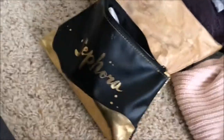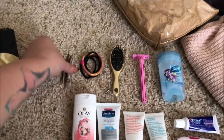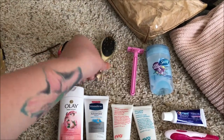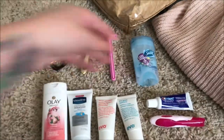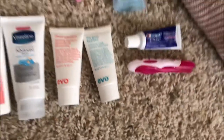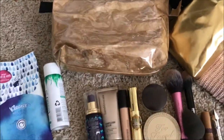I have two bags for toiletries and makeup. In my Sephora bag I have: bobby pins, hair ties, a mini hair brush, a disposable razor, travel-size deodorant from Target, travel-size body wash, lotion, shampoo and conditioner, toothpaste, and a toothbrush.